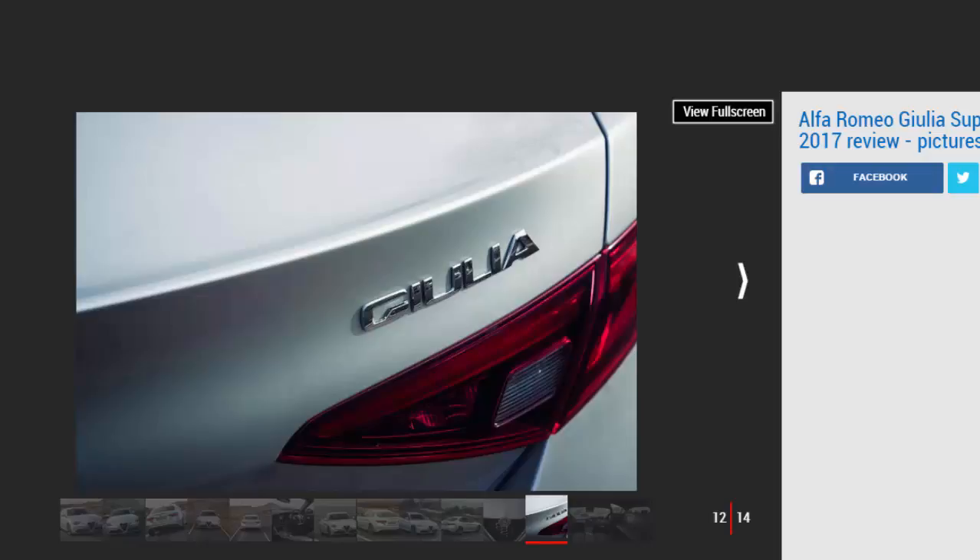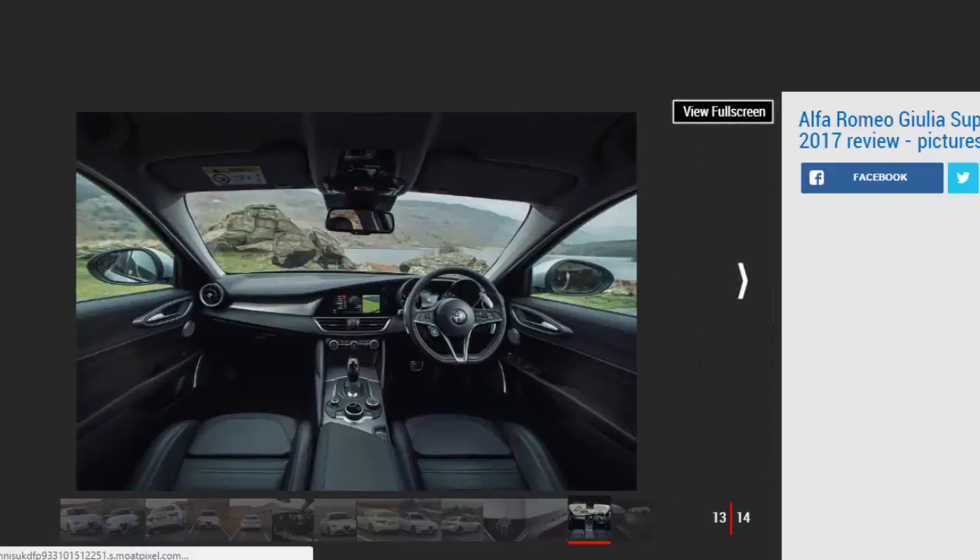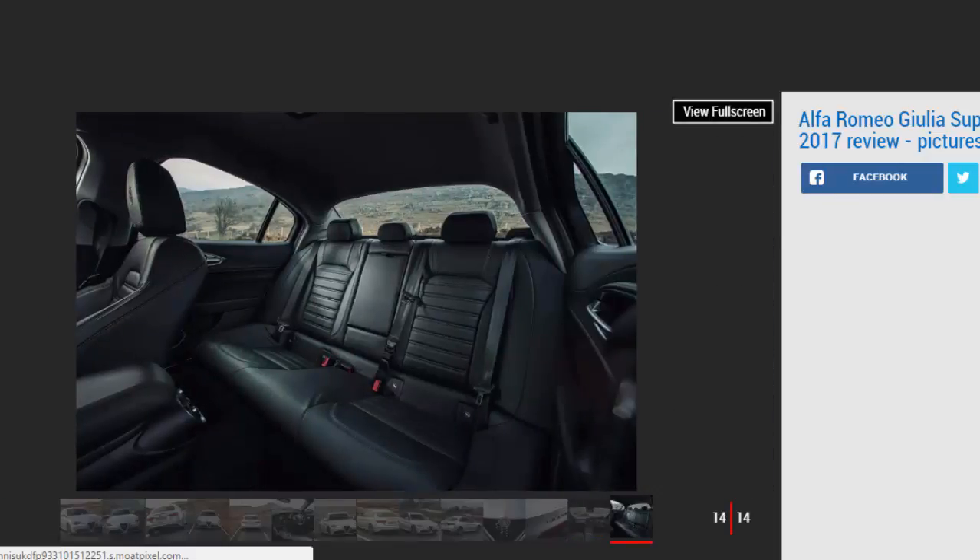Key specs — Model: Alfa Romeo Giulia 2.0 Turbo Super. Price: £31,180. Engine: 2.0-litre 4-cylinder petrol. Power/torque: 197bhp / 330Nm. Transmission: 8-speed auto, rear-wheel drive. 0-62mph: 6.6 seconds. Top speed: 146mph. Economy/CO2: 47.9mpg / 138g/km. On sale: now.